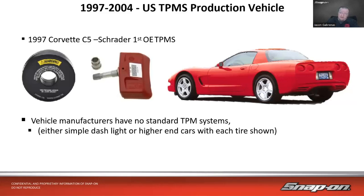In 1997 we got the first domestic U.S. vehicle with tire pressure monitoring — the 1997 C5 Corvette. Schrader developed the valve-form sensor, which was the first OE TPMS sensor in the U.S. vehicle market. Vehicle manufacturers back then, and still now, have no standard system — they each use something very specific to their brand. You'd see either a simple dash light or, in higher-end cars, each tire displayed individually.